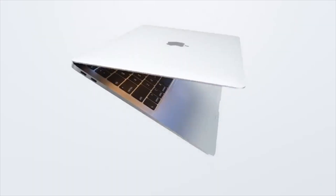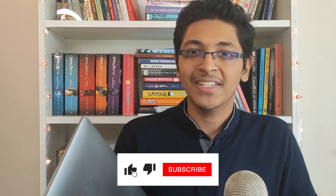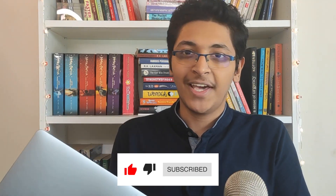I'll be talking about exactly what features I like about it the most. I have been using this laptop for the last eight months and I've had a wonderful experience. So let's get started with this long-term review of the MacBook Air M1 as a college student.